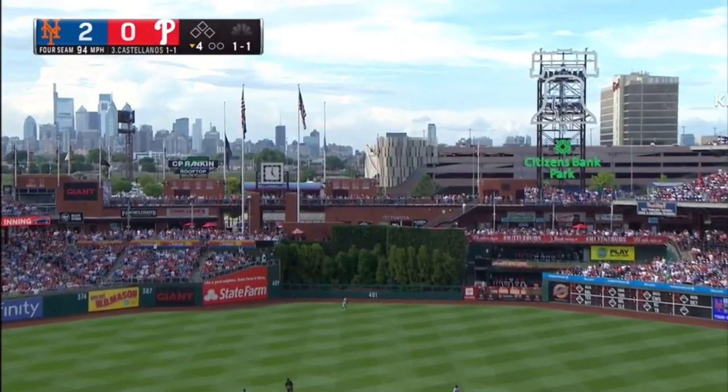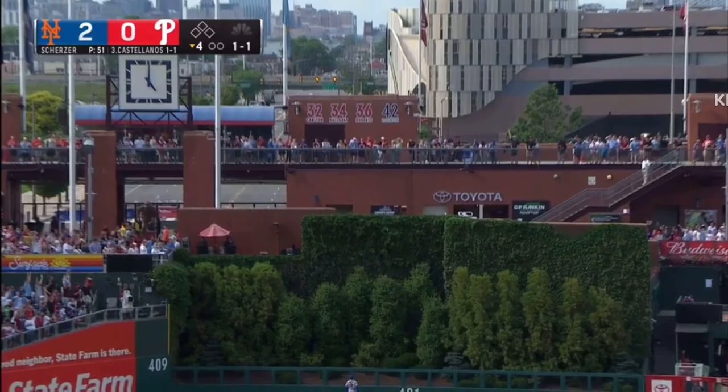Center field. That's pretty well hit. Nimmo's going back toward the wall. That's going to be long gone!